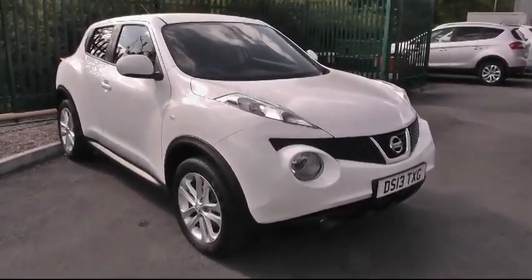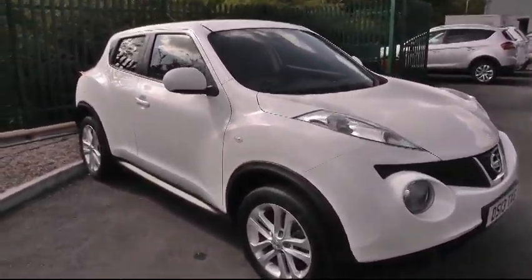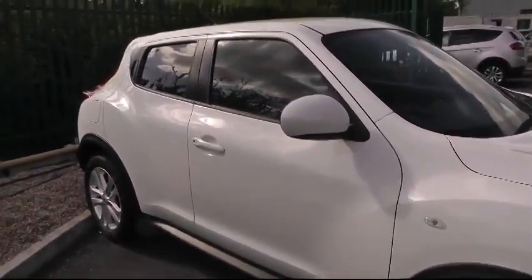Hello and welcome to Brindley Nissan in Cannock today. We're going to show you this Nissan Juke 1.6 Ascent Premium.